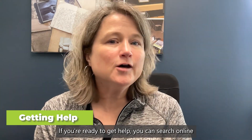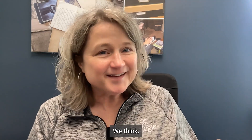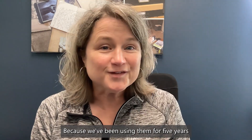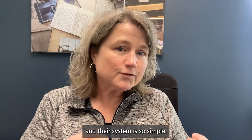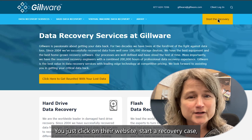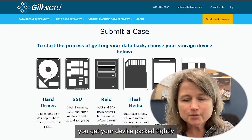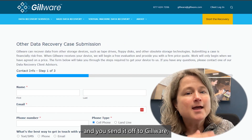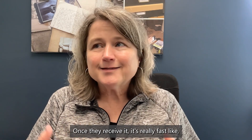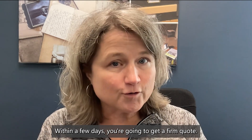If you're ready to get help, you can search online for data recovery companies. We think Gilware is the best solution because we've been using them for five years and their system is so simple. You just click on their website, start a recovery case, and they send you a shipping label. You pack your device tightly and send it off to Gilware, which is in Madison, Wisconsin. Once they receive it, it's really fast — within a few days you're going to get a firm quote.